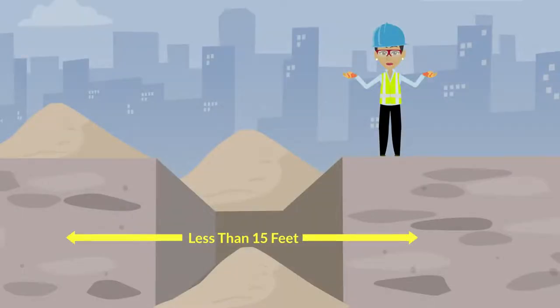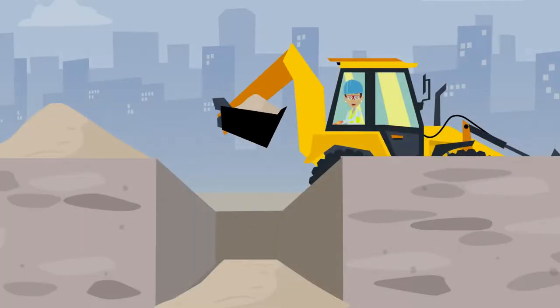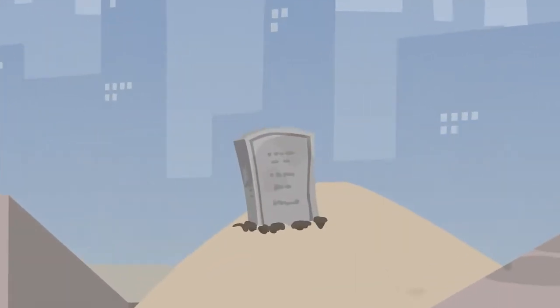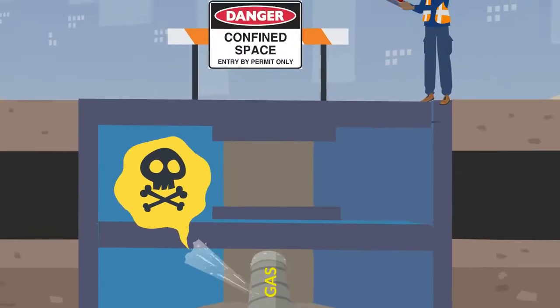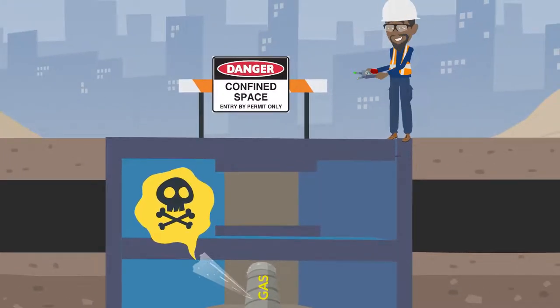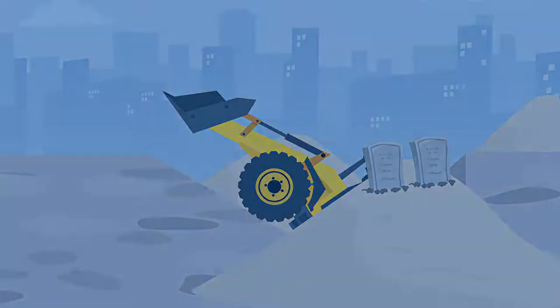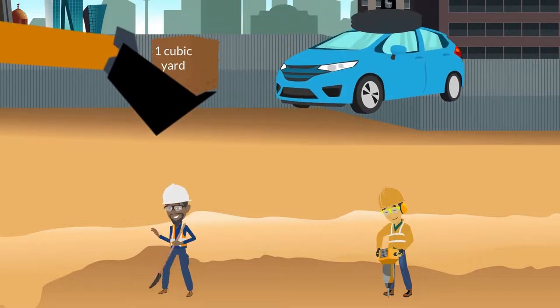Dangers of trenching and excavation: cave-ins pose the most significant risk and are much more likely than other excavation-related accidents to result in worker fatalities. Other potential hazards include falls, falling loads, hazardous atmospheres, and incidents involving mobile equipment. One cubic yard of soil can weigh as much as a car.